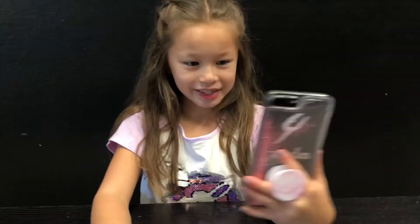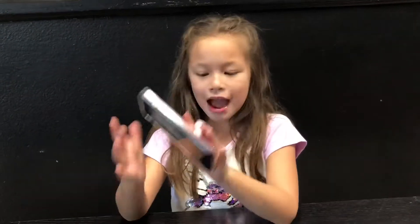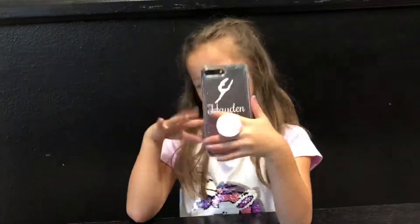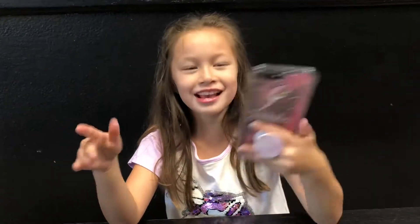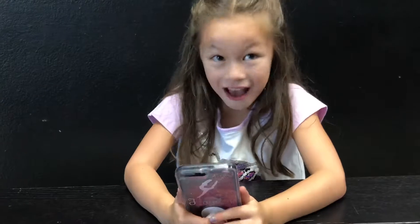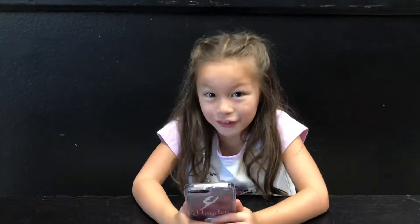And if I'm ever like looking at something and I'm standing, I can hold it like this and play with it. If I'm waiting for something to load, I can fidget with this. It's so cool. I love this phone case.